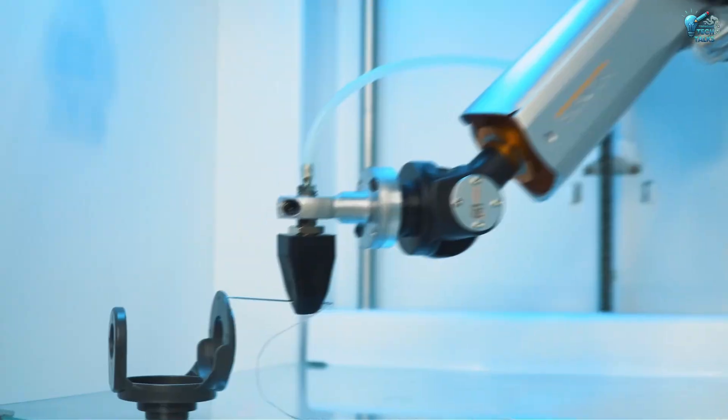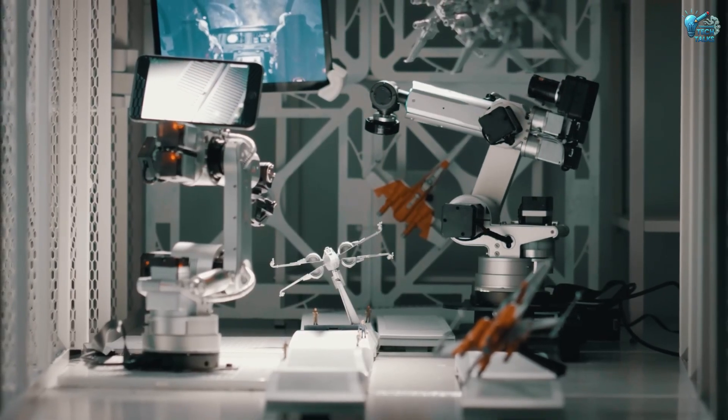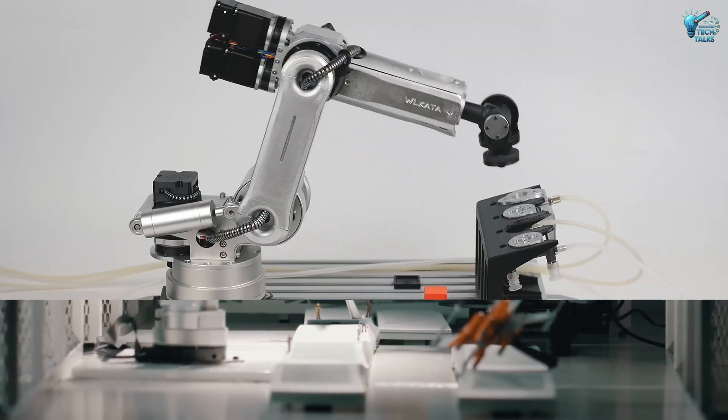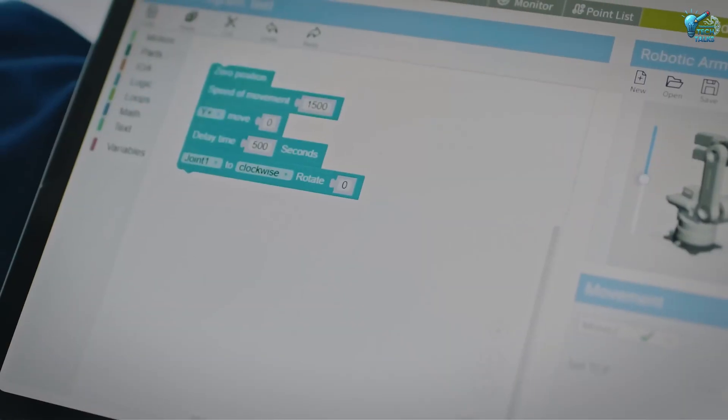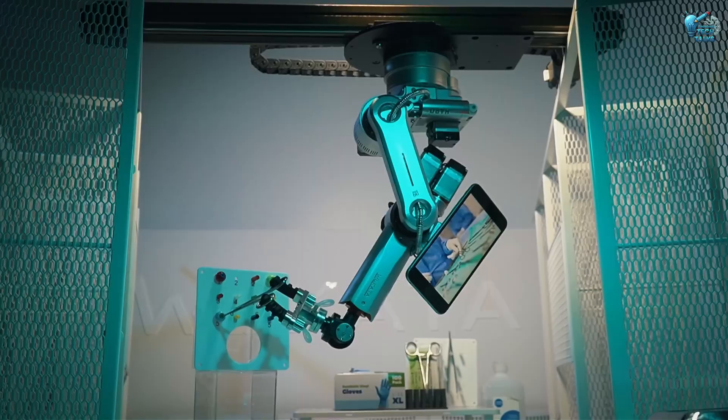Powered by advanced AI, it learns and adapts, making complex operations simple. Need an extra hand — or several? The Lucid One is ready to be programmed, customized, and put to work, bringing the future of automation right into your workspace.